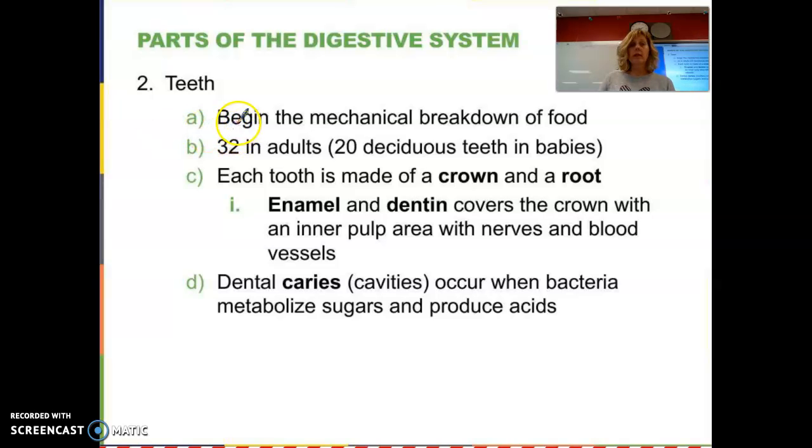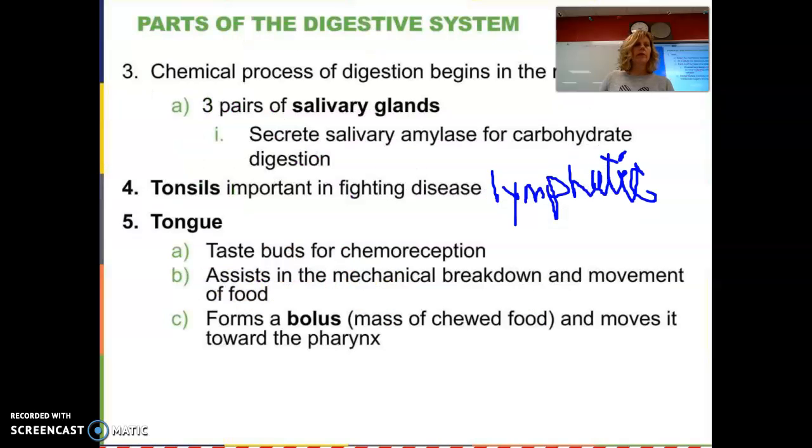We'll skip the slide on teeth briefly, but yes, we have teeth. Dental caries, or cavities, occur from bacteria. The worst thing you can do is sip on sugary drinks all day long, like soda and Gatorade — they're both sugary and acidic. Don't do that to your teeth.